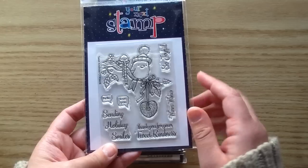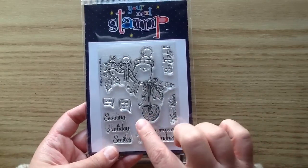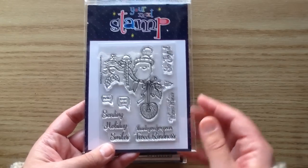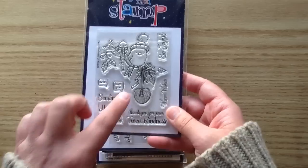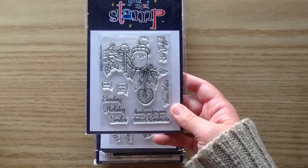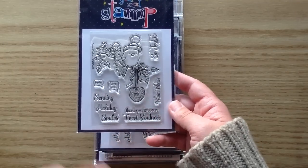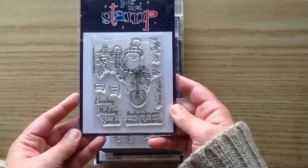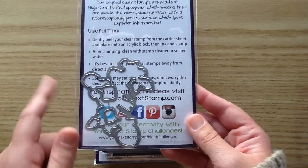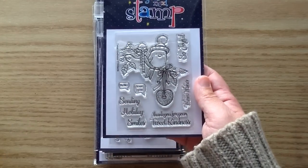He's got a little hat and two little speech bubbles — one says hello and one says love you. This set is jam-packed with sentiments: Sending Holiday Smiles, Thank You for Your Tweet Kindness, Warm Wishes, and So Joyful. There is a coordinating die for this one that even cuts out the little speech bubbles. It's a really intricate die, so I definitely recommend picking up the coordinating die if you get this one.